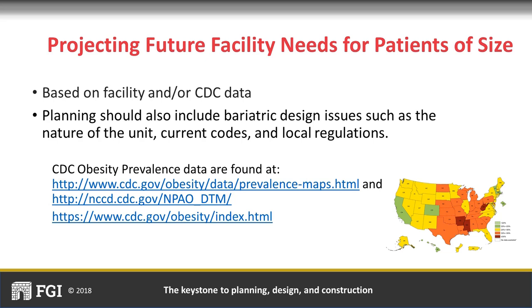Projecting future facility needs for patients of size is based on facility and/or CDC data. The CDC provides obesity data based on geographical location, then drills down by age, gender, ethnicity, and other factors. Such planning should also include review of current codes and local regulations, as well as an understanding of the unit patient population.